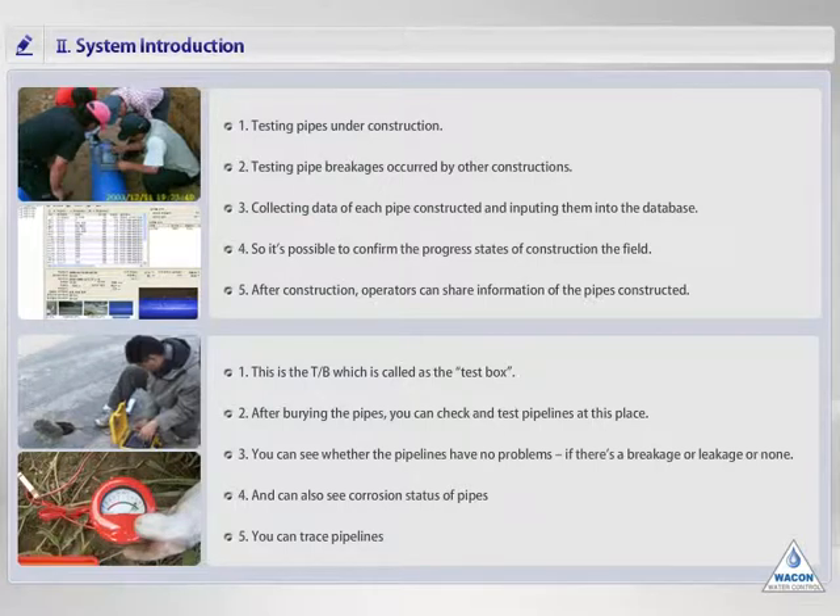In this system, the test box called TB is used. When you need to test the pipelines at the real field after burying pipes, you can check with test equipment at this TB anytime. By this time, you can confirm the status of leakage, breakage, and corrosion of pipes. Also, test whether the remote terminal device works normally or not.